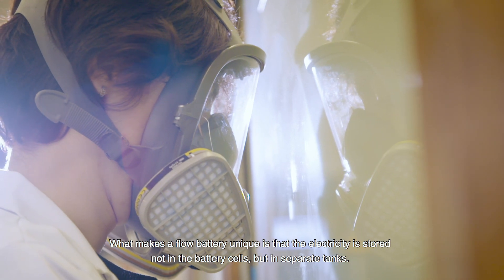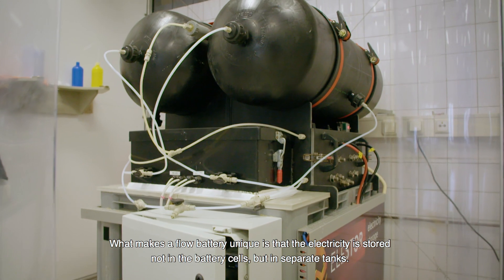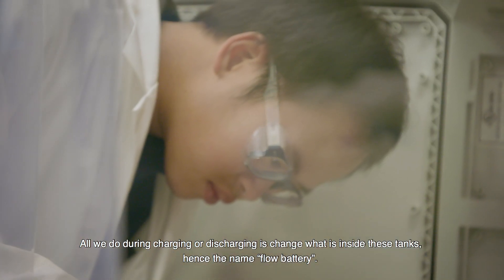What makes a flow battery unique is that the electricity is stored not in the battery cells but in separate tanks. All we do during charging or discharging is to change what is inside these tanks.